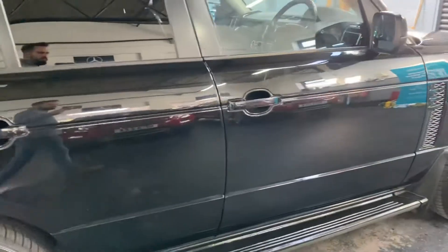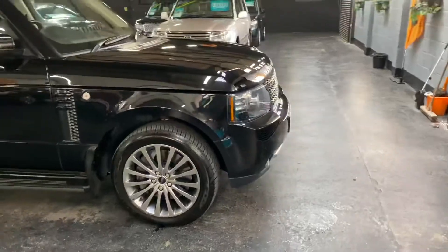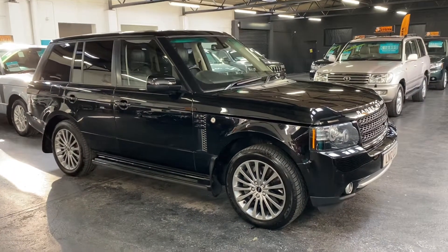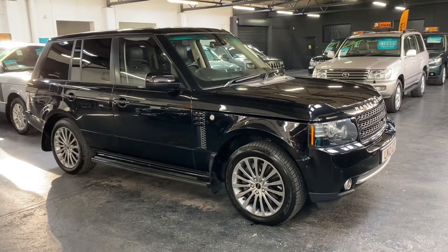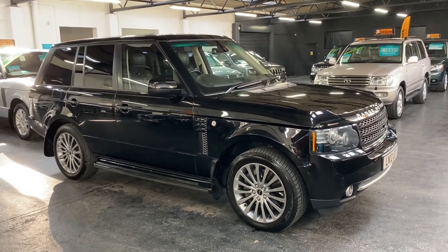Further to this video, you'll find 30-plus pictures of the car on our website to give you a good overall idea of the condition. If you require any further information, or you'd like to inquire about financing or booking an appointment to come and view the car, please feel free to give us a call at the office — the number is 01922 458 222.